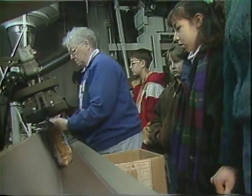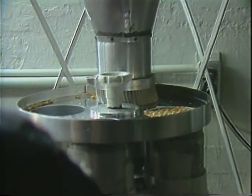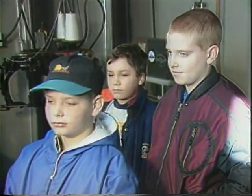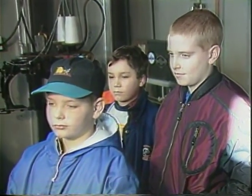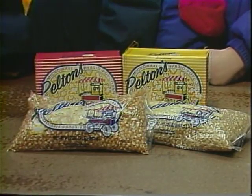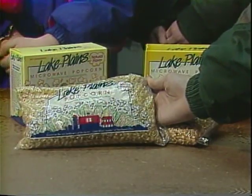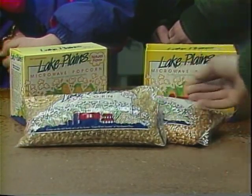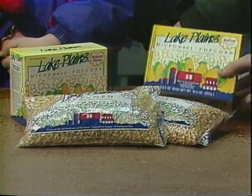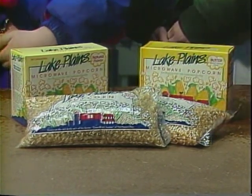What popcorn products do you sell? We have two pound bags of yellow and white Hullis popcorn as well as 50 pound bags. We also have butter and natural flavor microwave popcorn. Our Pelton popcorn is used by schools, scouts, and other groups for fundraising. Our Lake Plains popcorn is found in supermarkets. Most of our popcorn is sold in Ohio, Pennsylvania, New York, and New Jersey. And now back to the studio.